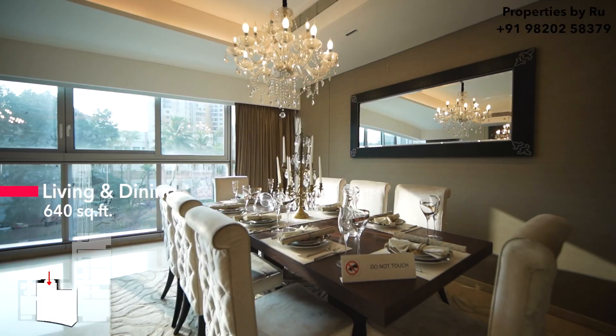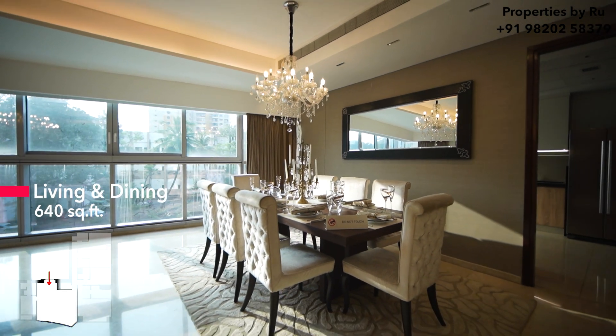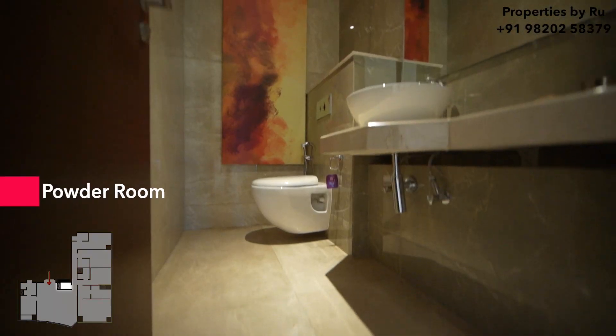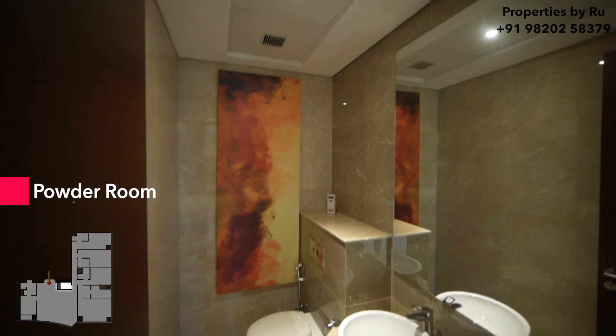Let's move towards our living room now. It's a beautifully done up sample apartment as you can see. This is your living area. Let's move towards our bedrooms now.